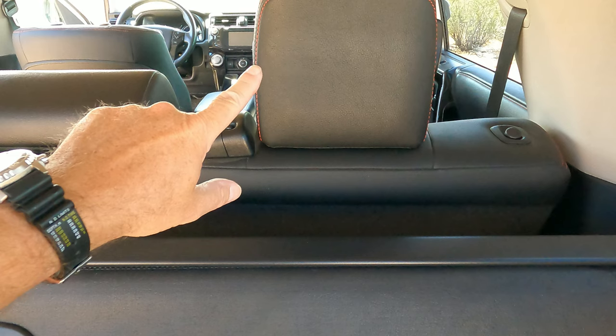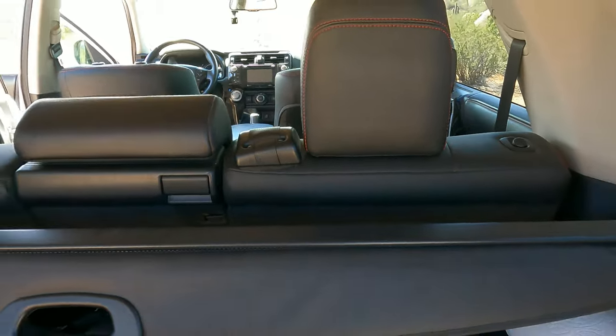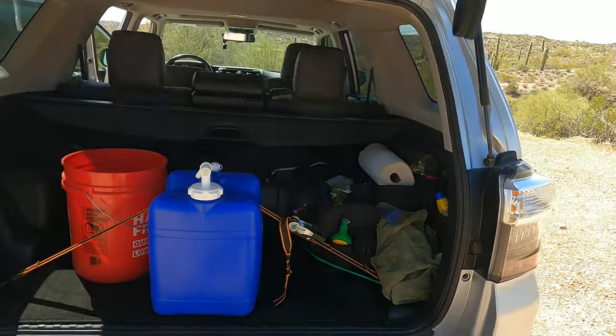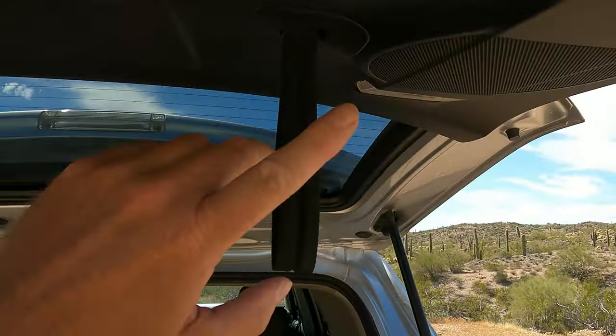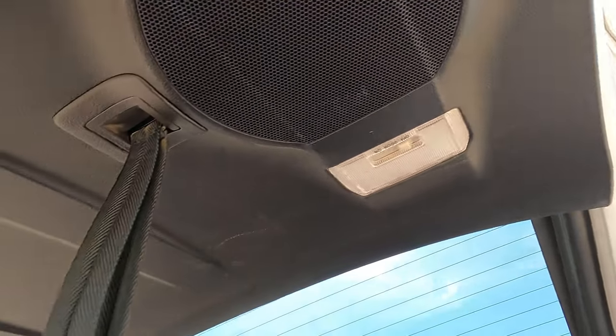The seats fold down, and that was one of the reasons I purchased the 4Runner — it was the one SUV I could actually put the seats down and sleep in. There are the speakers right there on the back gate, good for projecting sound and great for tailgating.